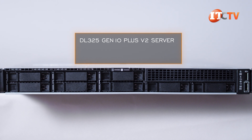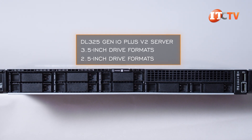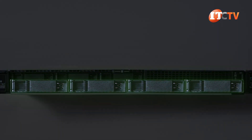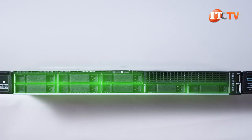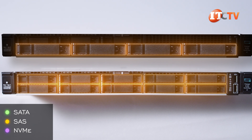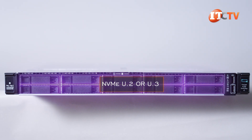The DL325 Gen10 Plus V2 Server has chassis options for 3.5-inch and 2.5-inch drive formats. With the 3.5-inch option, there are four drive bays across the front. With the 2.5-inch option, up to eight bays plus two more for ten total. Both support SATA and SAS, but NVMe U.2 or U.3 is only available on the 2.5-inch chassis.